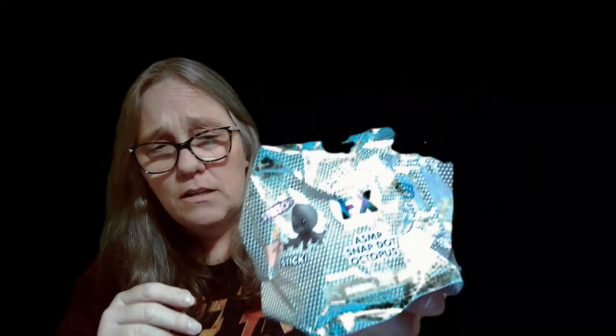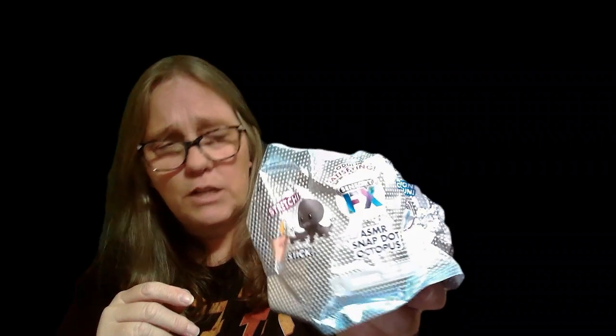Hey everybody, it's Mama Jane. I am here with my last SnapDot Octopus. As you guys know, we have scored the one we were looking for, but we also have scored all the other colors.